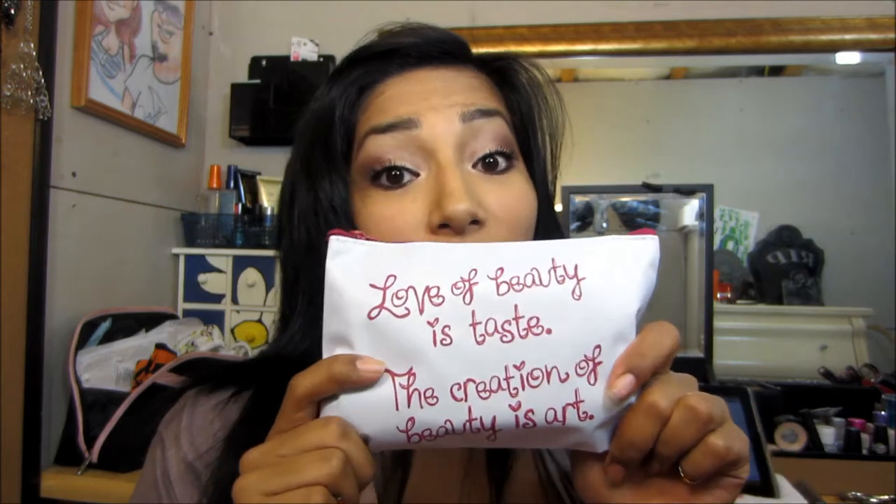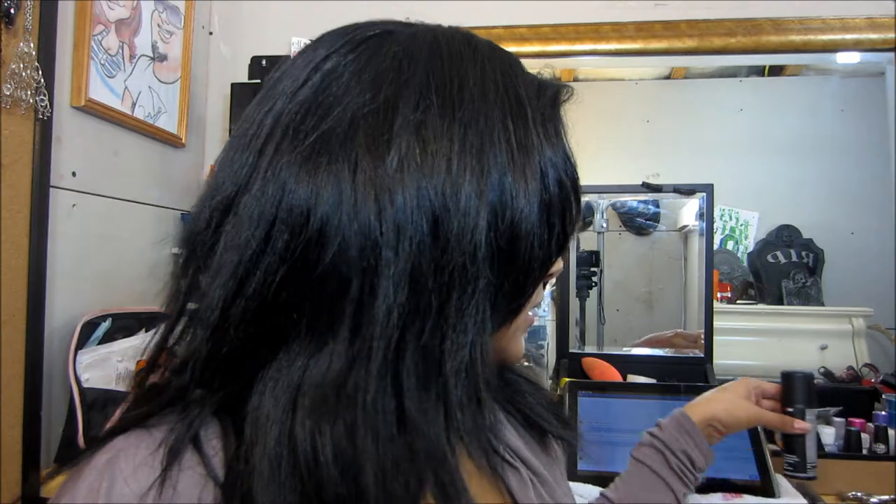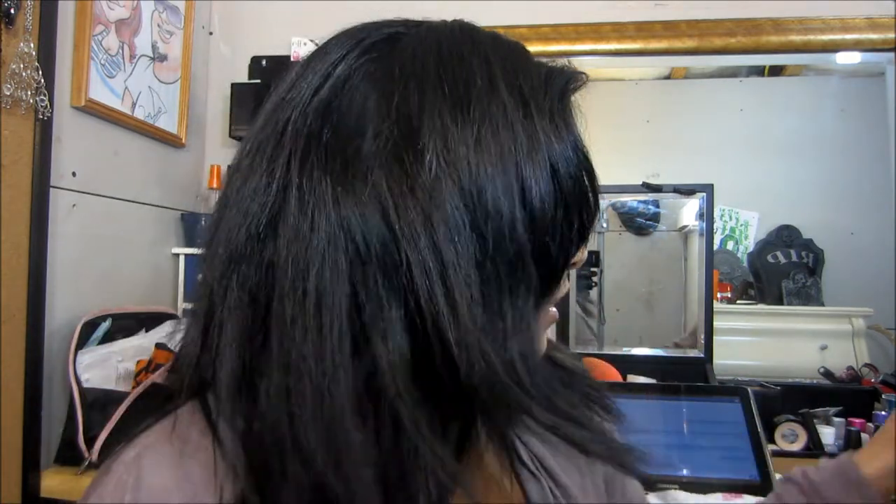Here's the bag — it says 'Love is beauty, beauty is taste, the creation of beauty is art.' Very cute, I like it. Inside we have the Style Sexy Hair Spray Clay One Shine Seven — it says texturizing spray clay, texture spray. It smells pretty good. It's really small so it fits in my purse perfectly.